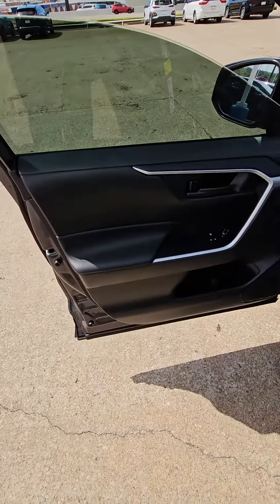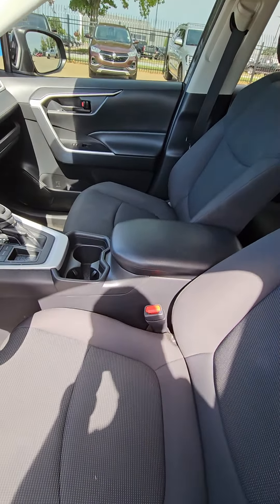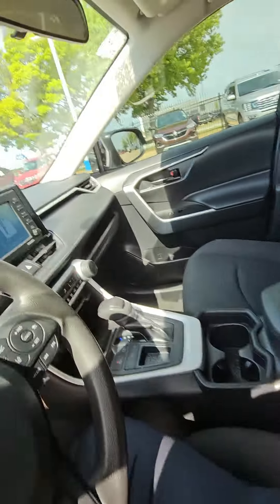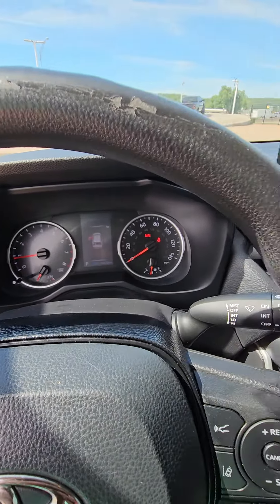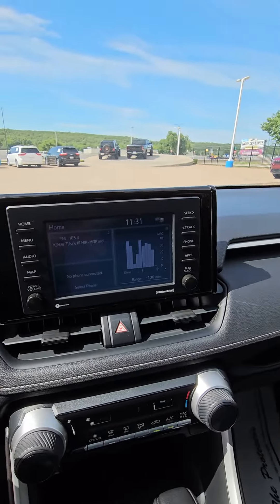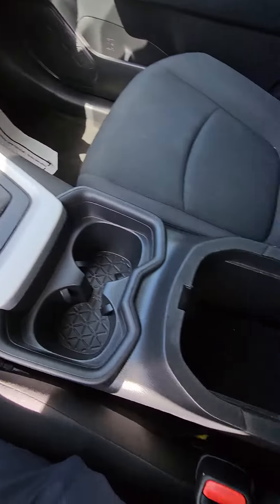Nice doors, nice cloth seats, big cupholders. A simple dash, a nice radio system, spacious console.